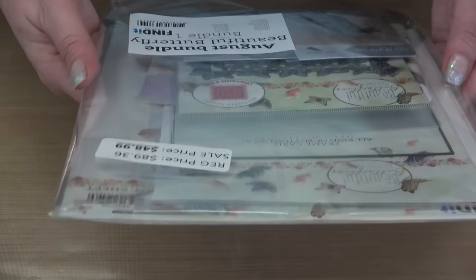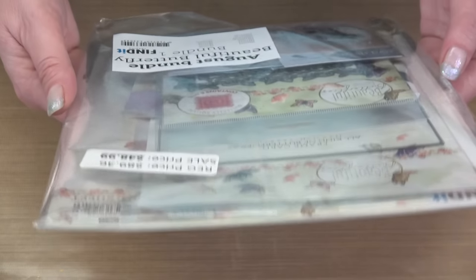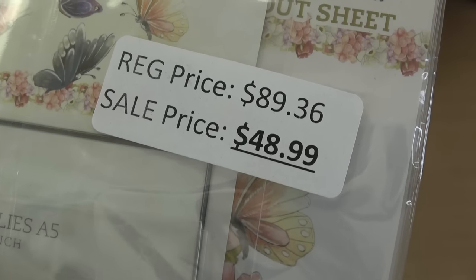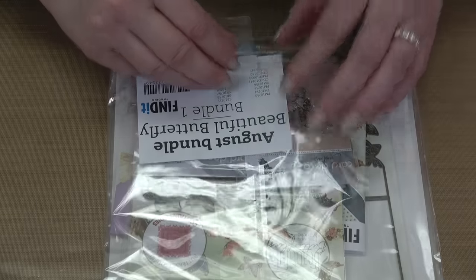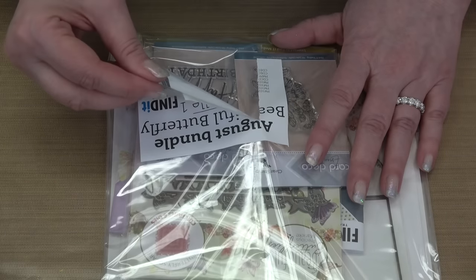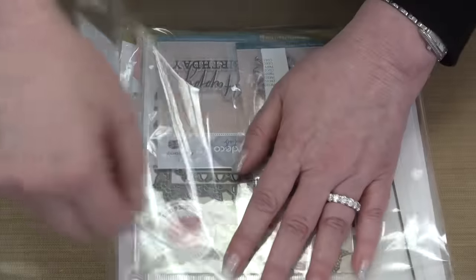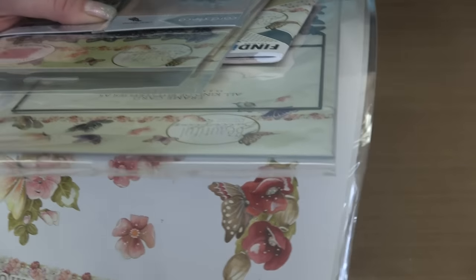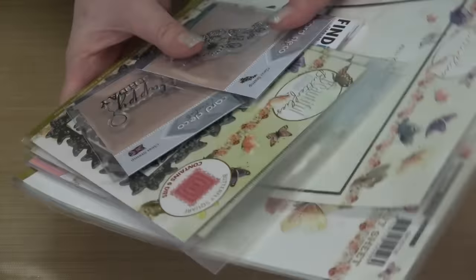My very first bundle is called Beautiful Butterfly, brand new from Find It Trading. It retails for $89.36, but it is on sale for $48.99. Rockin' Remco makes it possible for us to bring you product like this for this price. This bundle is chock full — there are 14 different things in it. Because I have to open it, some lucky winner will get this one for free. We'll make sure all five bundles are given away for free, and if you've paid, we will refund you.